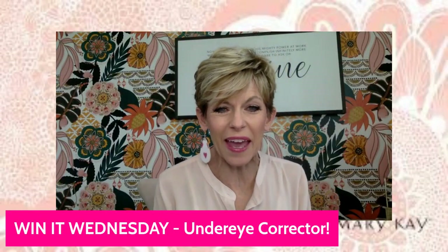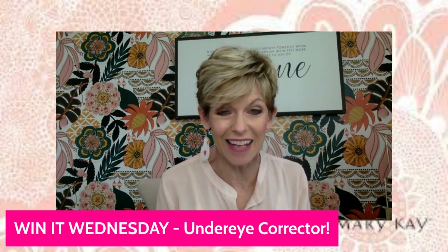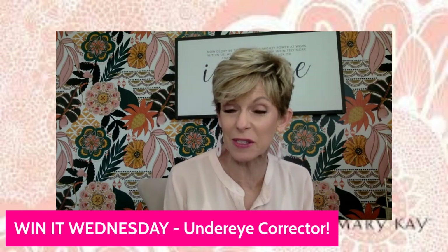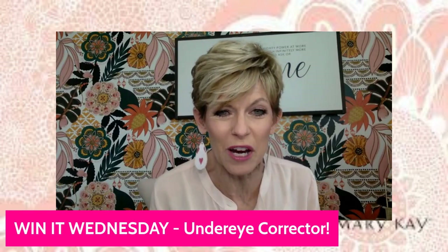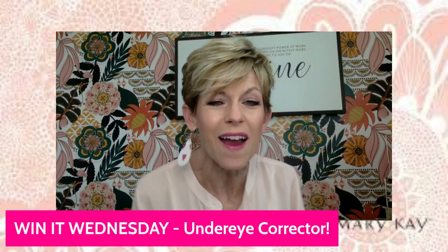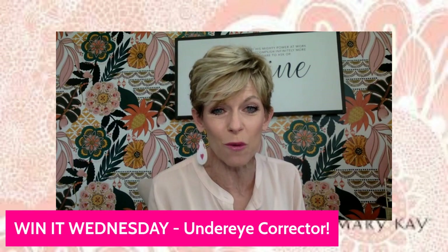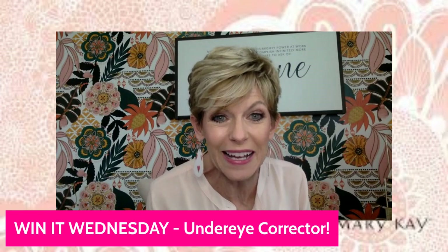Good morning, friends. Happy Wednesday! I hope that you had a wonderful Valentine's Day or a great previous weekend. I don't know if you like to celebrate the day of or just do the weekend before, but happy Valentine's Day to all of you. I love you guys so much and I'm so grateful for my customers.